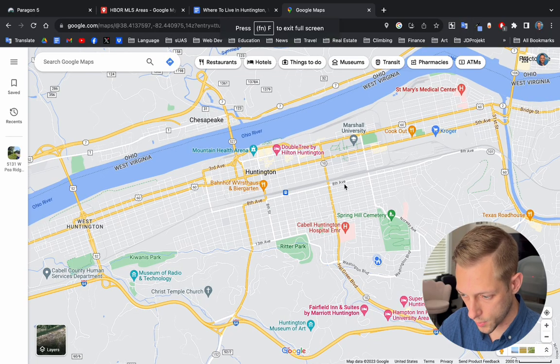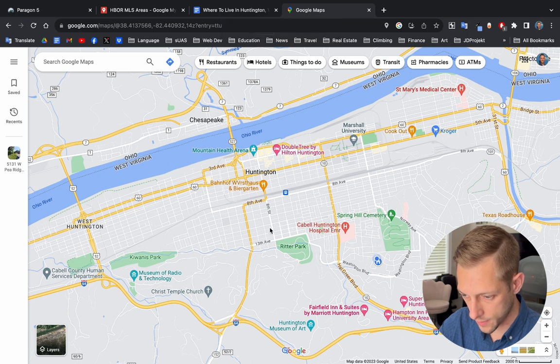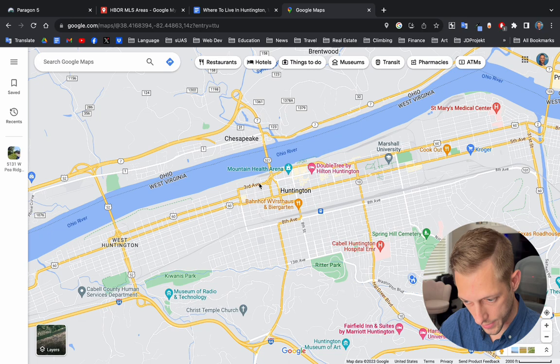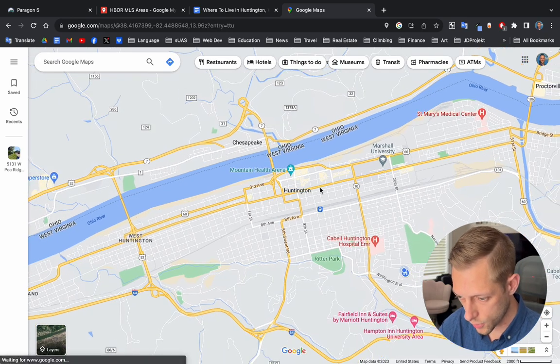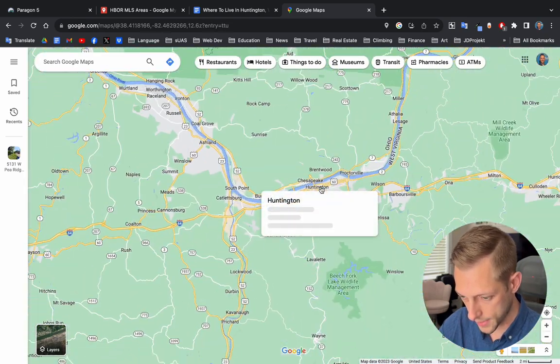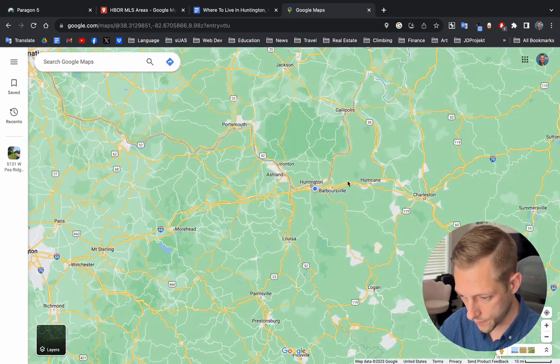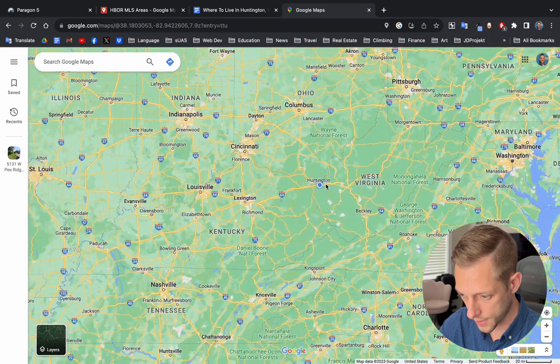With that being said, let's hop on Google Maps and we'll do a little tour of the city so you can get a feel of where everything is and how it's connected. So first up, let's pull up a Google Map of Huntington. Here's the city center right here in the center of the screen. Let's zoom out a little bit so we can see where our small city of less than 50,000 residents actually is.